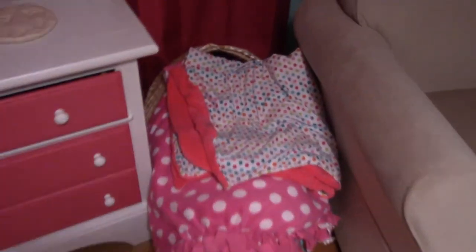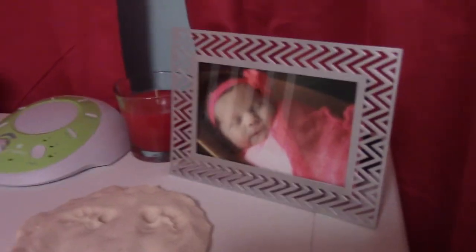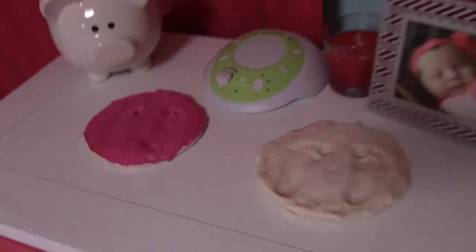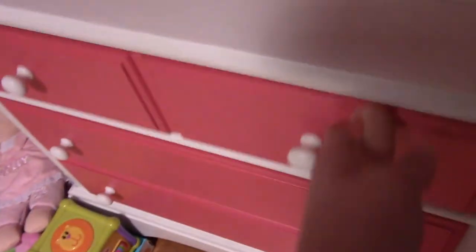Somebody gave us this Moses basket as a hand-me-down — it's not in great shape, so I just put it here and use it to store all her bigger blankets. This is a little nightstand with one of her newborn pictures, a candle, a piggy bank, and some little salt dough footprints I made. In the top drawer I keep photo stuff, her monthly stickers, the little chalk sign, and some outfits we've used for pictures. The bottom drawer has lighter blankets and muslin swaddle blankets.